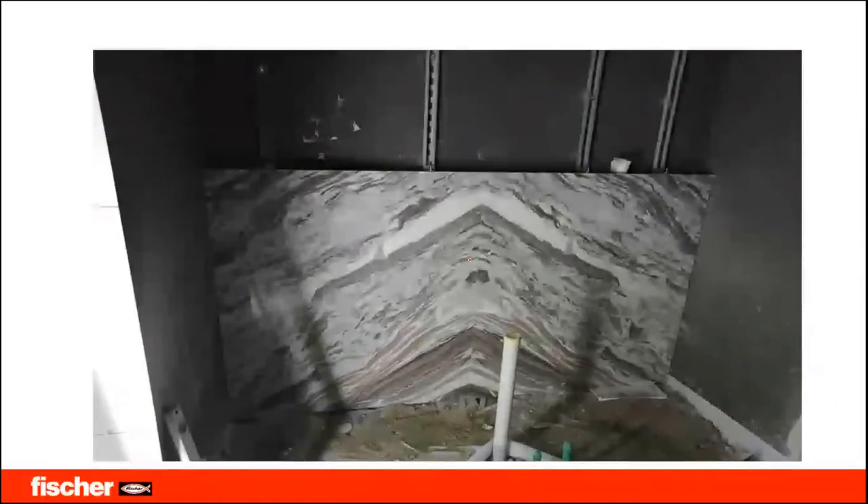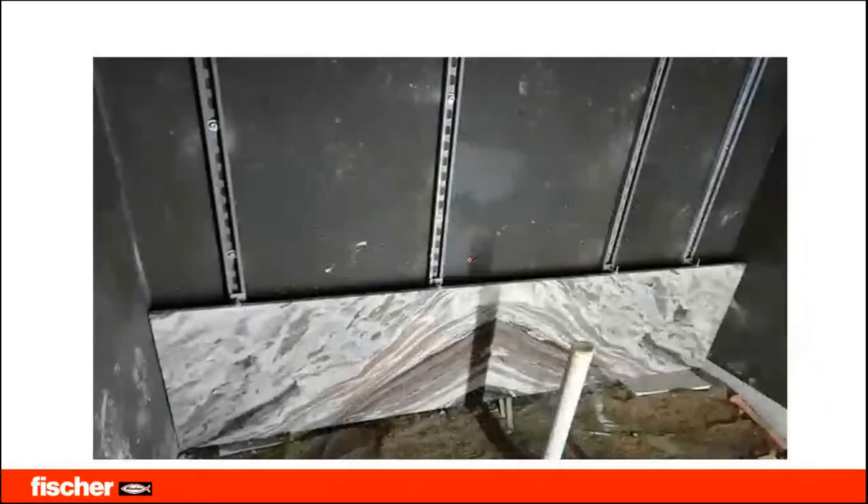The application shows two different stones installed side by side with not even a single gap line visible — a beautifully executed installation. When you have a system that is flexible for adjustment, you ultimately get a very beautiful finish and a very beautiful product.